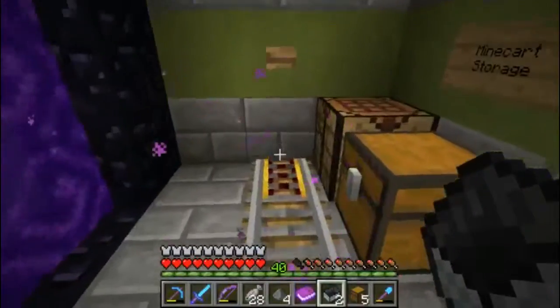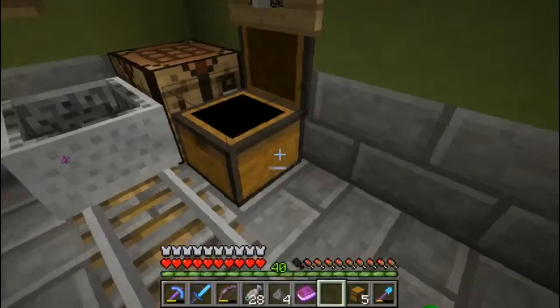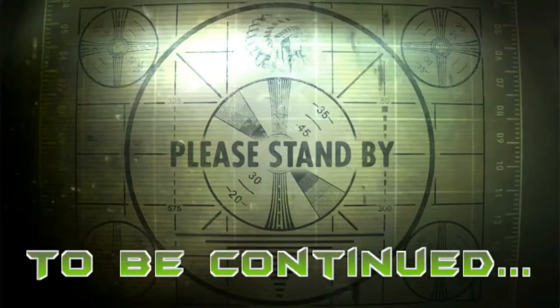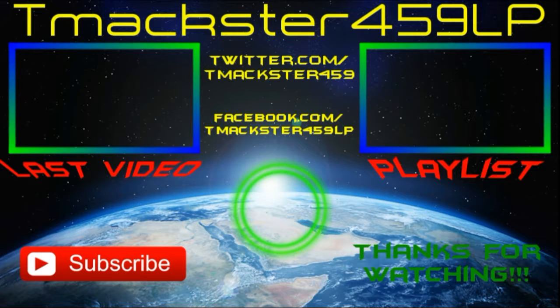Yeah, I created some shelves of rooms — apartments, whatever you want to call them — and I'm going to have the people on the server choose a room and customize it, hopefully, because I don't really want to customize all the rooms. So yeah, that's going to be the end of this episode. If you guys did enjoy it, be sure to leave a like, comment, and subscribe down below, and I'll see you guys in the next episode. See ya, bye!